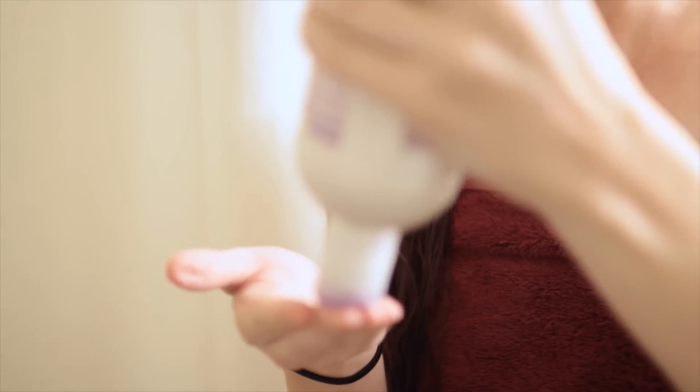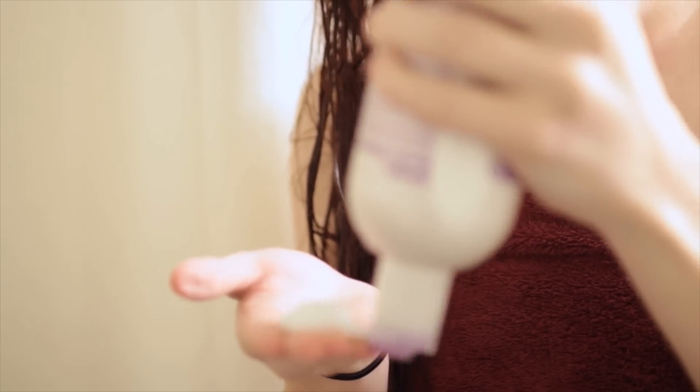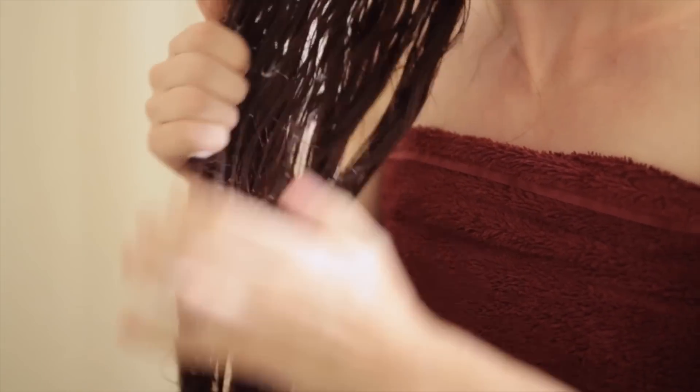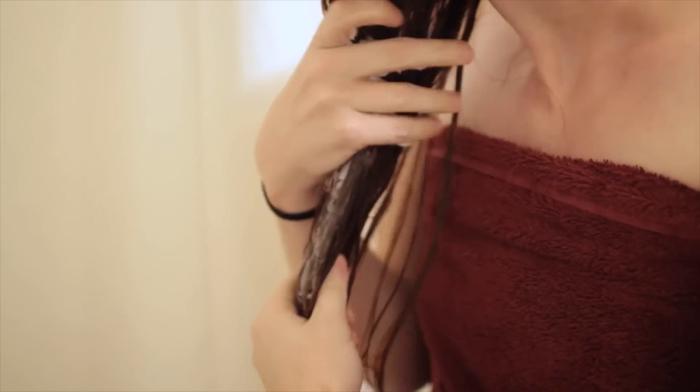Using these treatments is a lot like using a conditioner. After shampooing, towel dry the hair a bit so it isn't dripping wet, and then lather on the protein treatment for as long as the instructions say, which is usually about 2 to 5 minutes. Then rinse out.